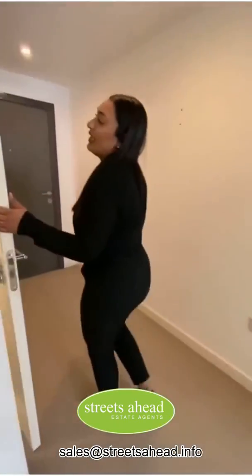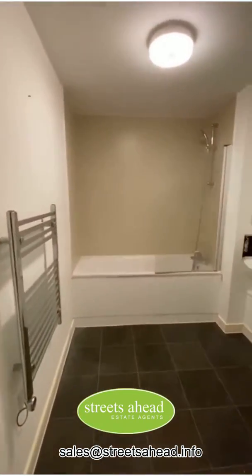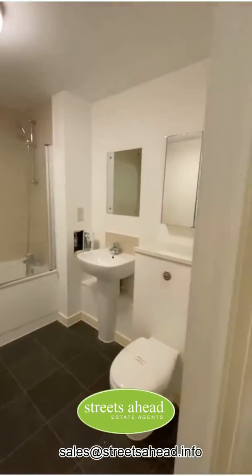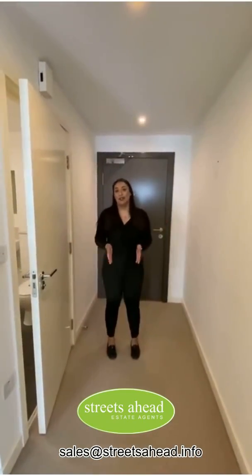And the last thing is the bathroom which is quite a generously sized bathroom. Again decent condition — you wouldn't need to do much at all. So if you would like to know more about this apartment, please do click the link below. Thank you.